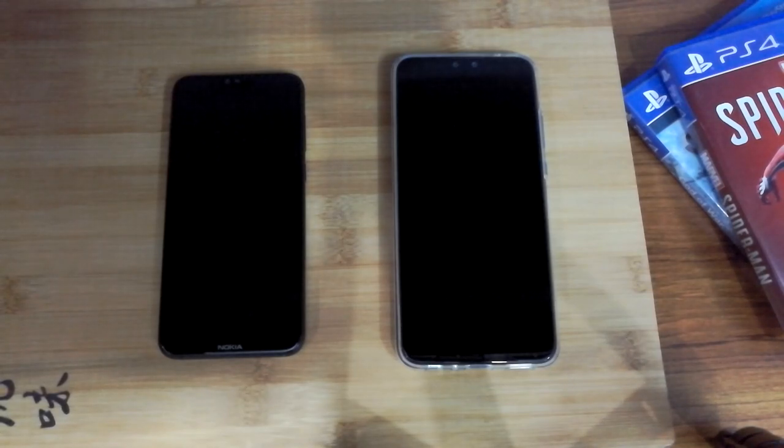Hey guys, Saris here from Tokenet Phones and today we are doing a speed test run between the Huawei Y9 2019 and the Nokia 6.1 Plus. Both of these devices are actually in line for being the best budget phone contenders for 2018, so we thought let's put them up head-to-head and see how they perform.